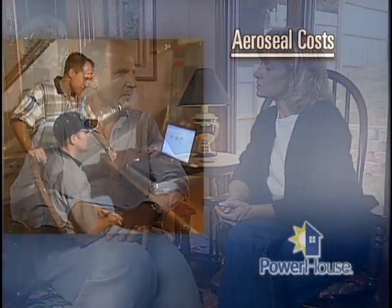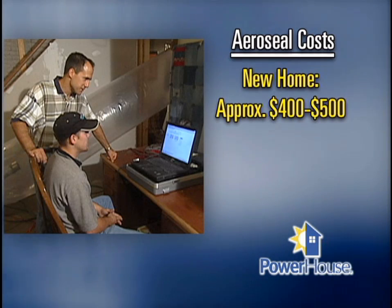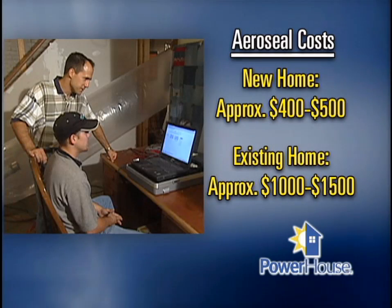So how much does it cost to have this done? In new construction, where you don't have to worry about furnishings or anything like that, it can cost as little as $400 or $500. On the other hand, in an existing home, it's more like $1,000 to $1,500.